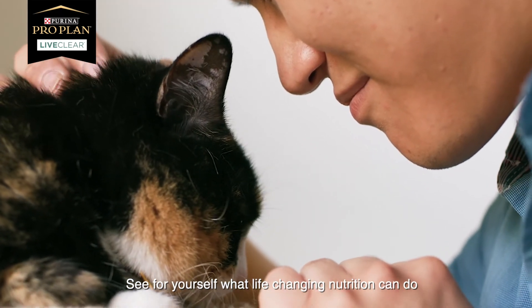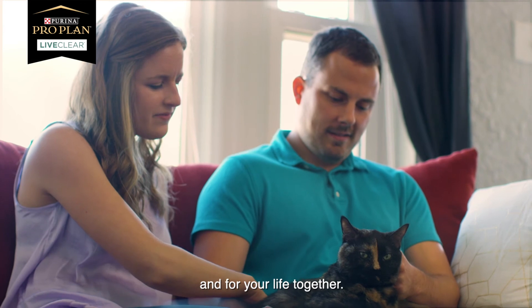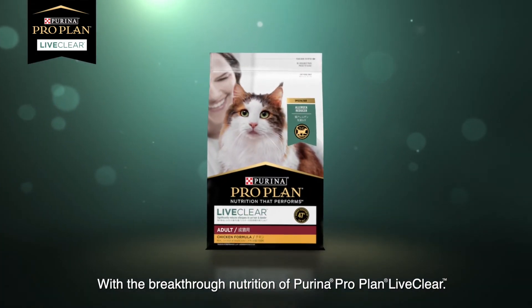See for yourself what life-changing nutrition can do for your cat and for your life together with the breakthrough nutrition of Purina ProPlan LiveClear.